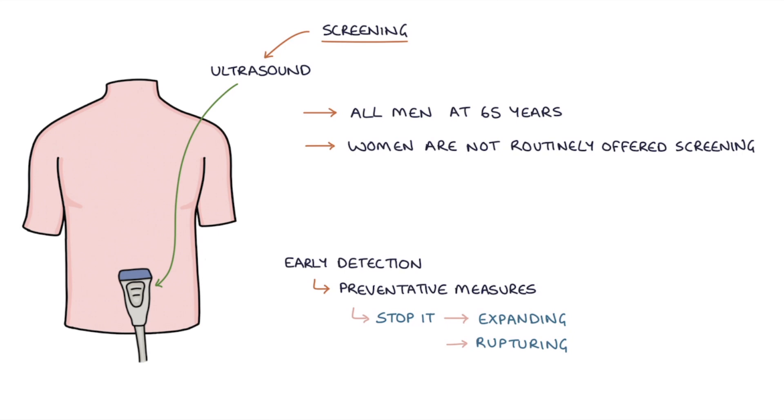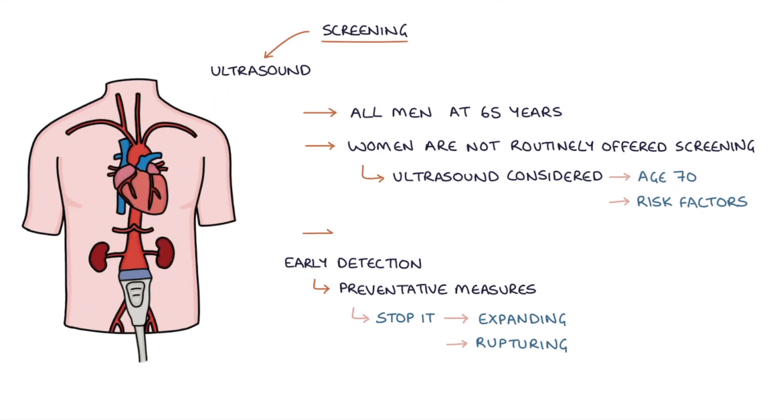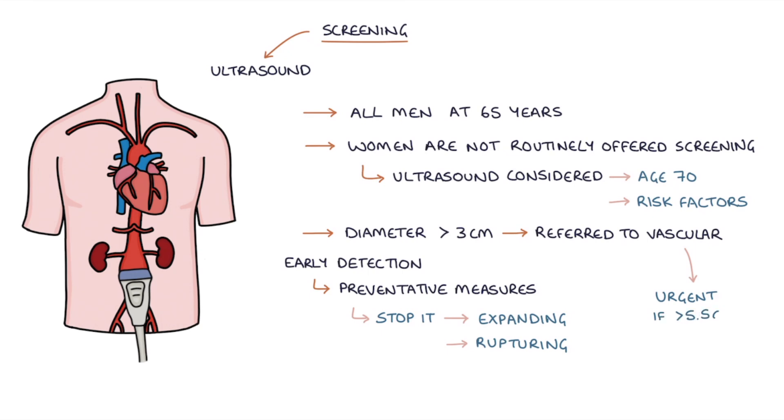The NICE guidelines from 2020 say a routine ultrasound scan can be considered in women aged over 70 with risk factors such as existing cardiovascular disease, COPD, family history, hypertension, hyperlipidemia, or smoking. Patients with an aortic diameter above 3cm are referred to the vascular team, and referred urgently if it's more than 5.5cm.